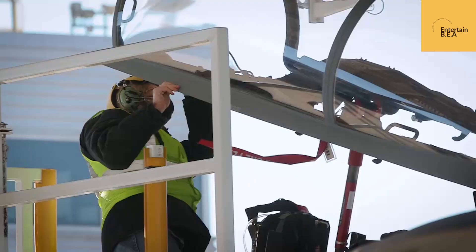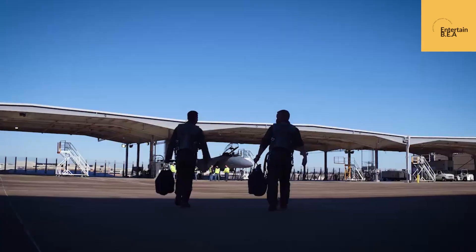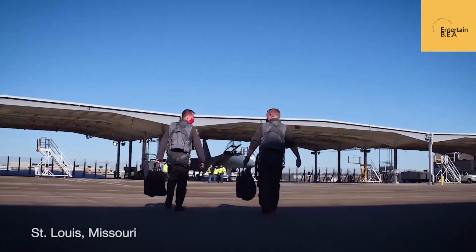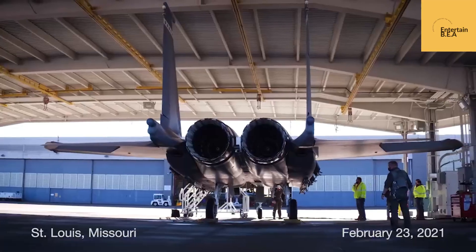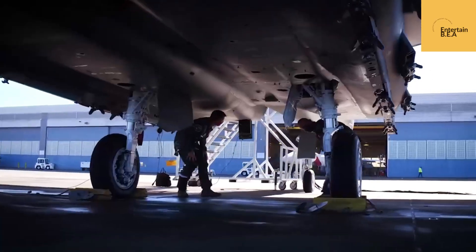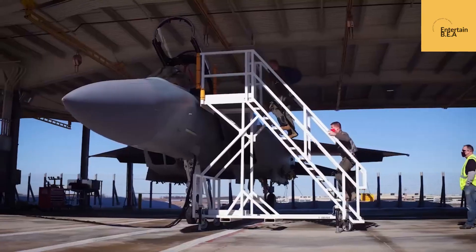Welcome, aviation enthusiasts. The United States Air Force is breathing new life into a legend. The F-15EX Eagle II, the newest iteration of the world-renowned F-15 Eagle, is poised to dominate the skies for decades to come.